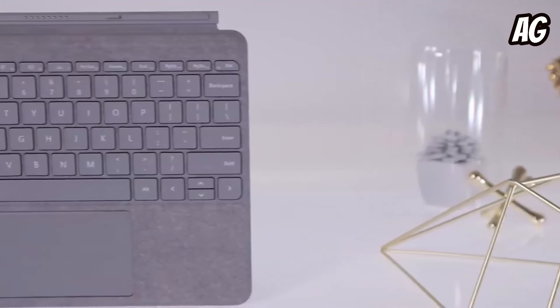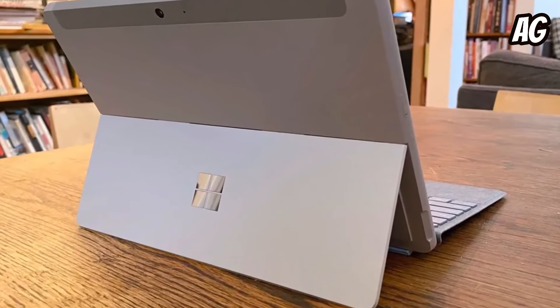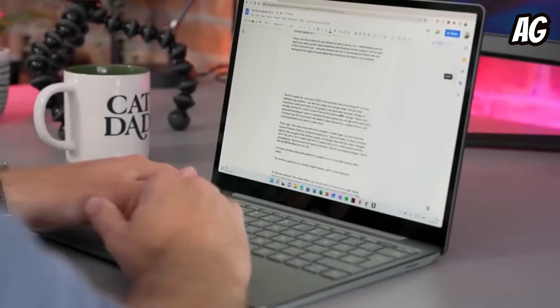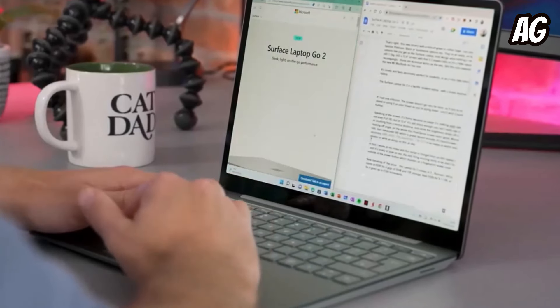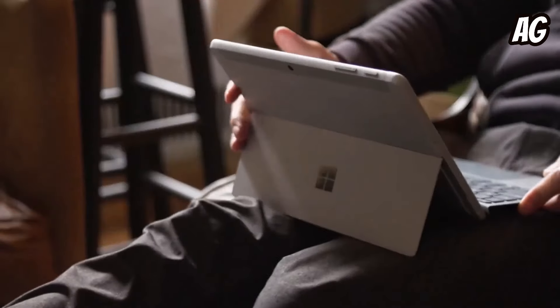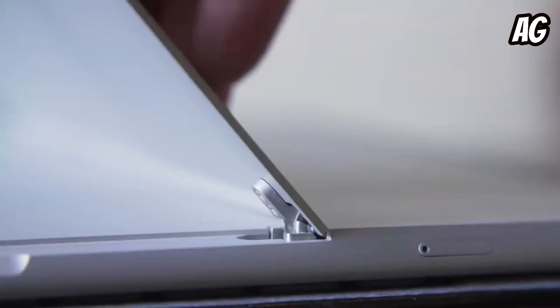The device mirrors the premium aesthetic of its larger Surface siblings, featuring a sleek silver magnesium shell adorned with the iconic reflective Microsoft logo. Measuring 9.7 by 6.9 by 0.3 inches and weighing 1.22 pounds — 1.75 with the optional Type Cover — it offers a compact yet sturdy build, albeit slightly heavier than an iPad.